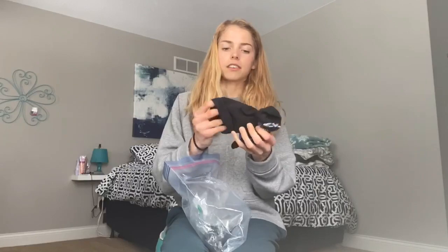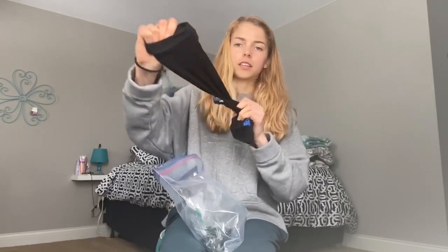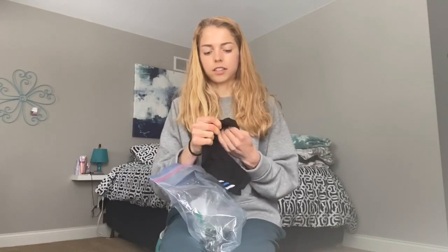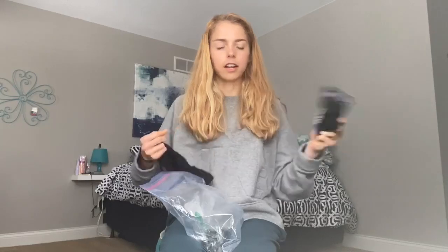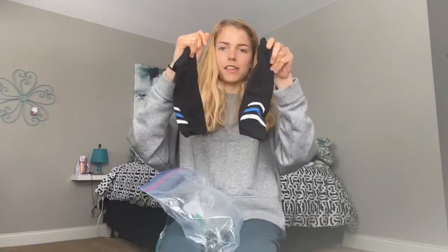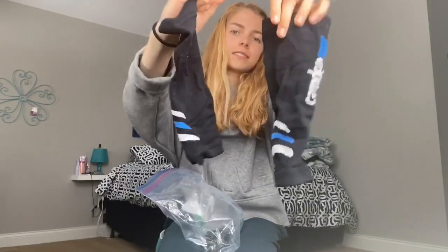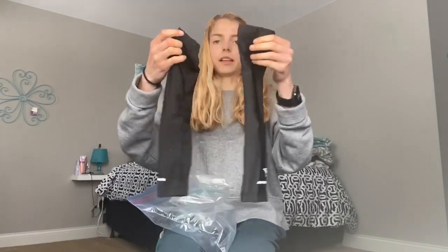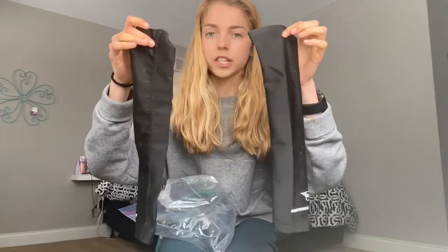These are calf sleeves — I love these. I wear them when my legs are hurting, to improve circulation for better recovery, or if I'm racing twice in a day. And these are arm sleeves — when it's cold but not cold enough to wear something underneath your uniform, you wear these on your arms.